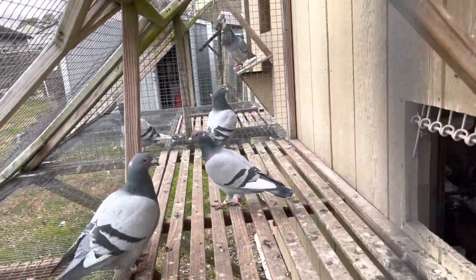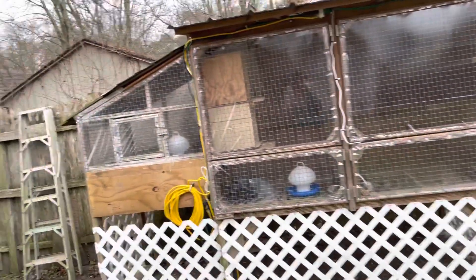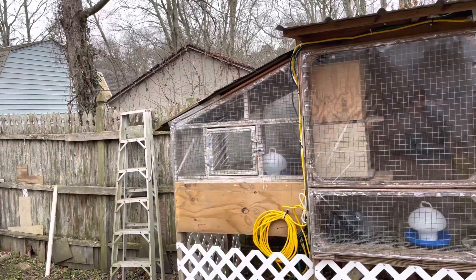All the rest of the breeders are doing excellent. This is the second week I treated for coccidiosis.